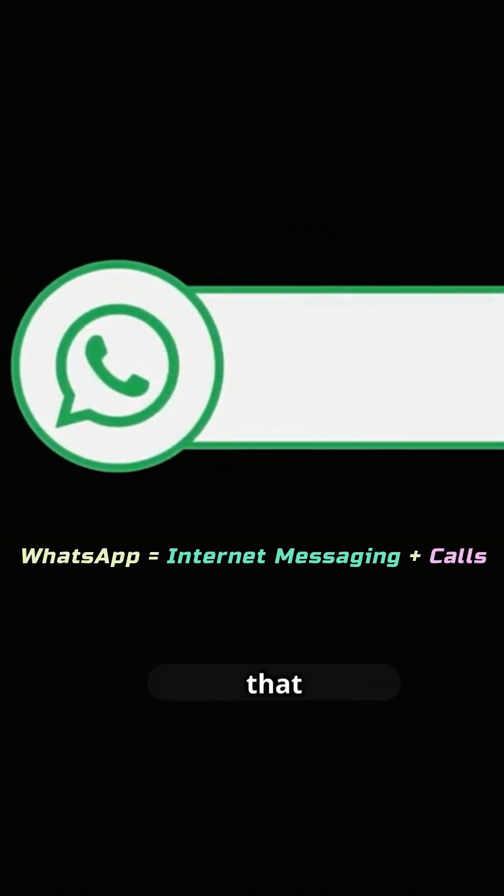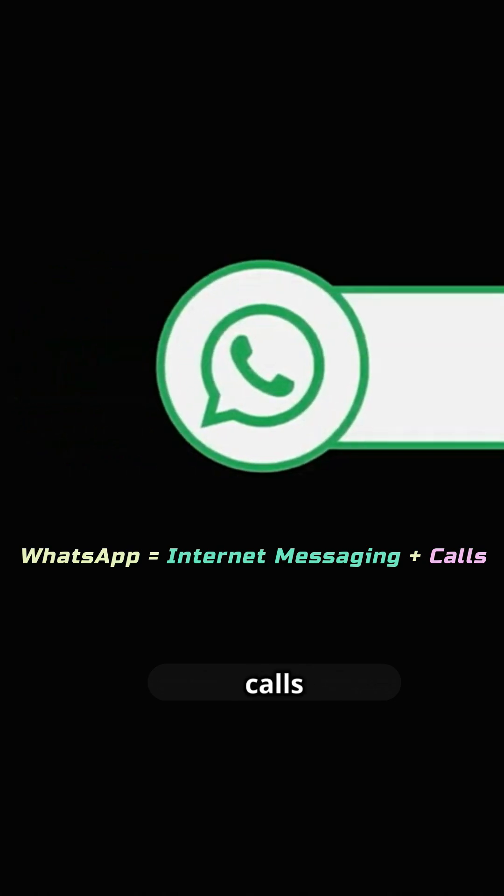WhatsApp is a mobile messaging app that allows you to send texts, photos, videos, voice notes, and even make audio or video calls over the internet.